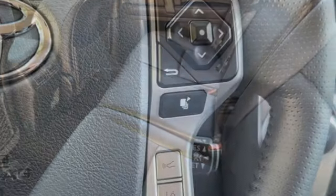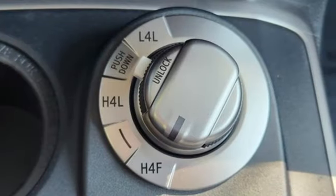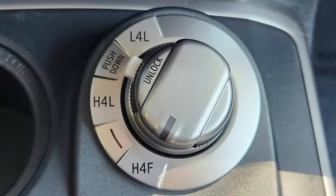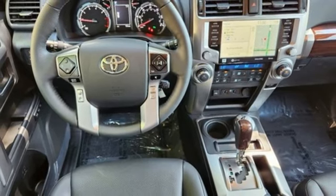V6 engine. Dual zone climate control. Integrated navigation system with voice activation. Auto-dimming rear view mirror. Driver and passenger memory seats. Wi-Fi hotspot. Streaming audio.